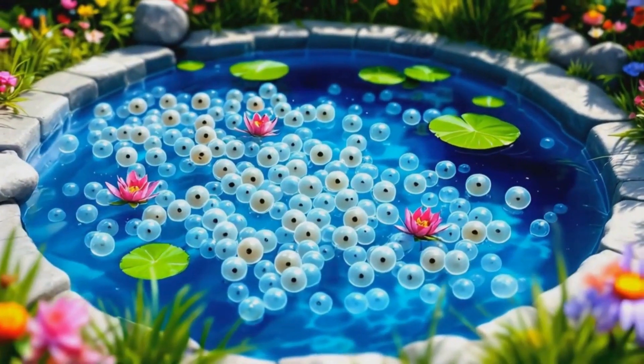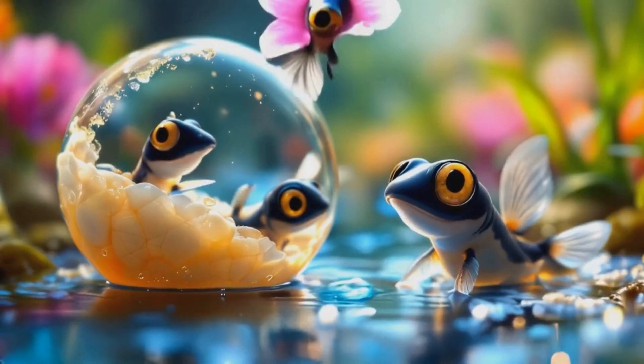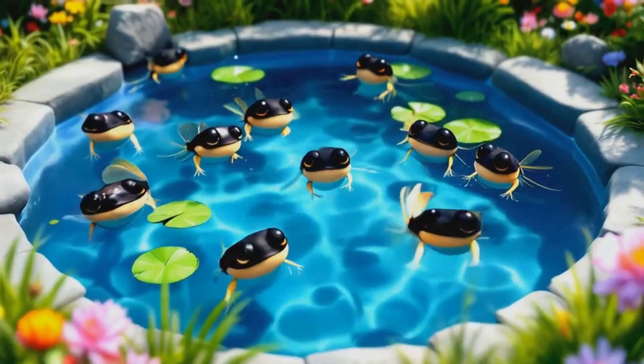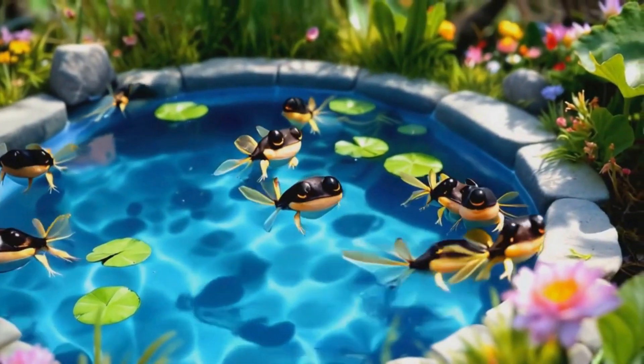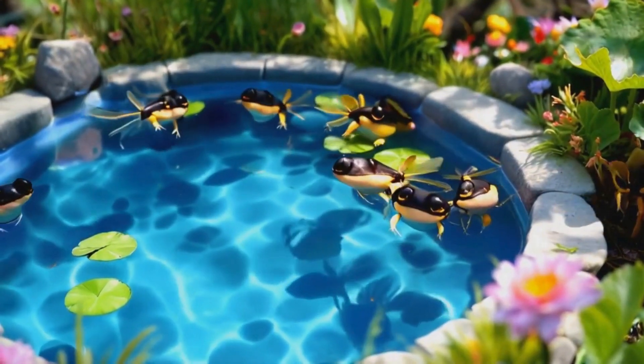Oh, what's happening now? The eggs are starting to wiggle and shake. Look, tiny tadpoles are coming out. They're so cute and small, aren't they? These baby tadpoles love to swim around in the pond. Can you pretend to swim like a tadpole? Swish, swish, swish.